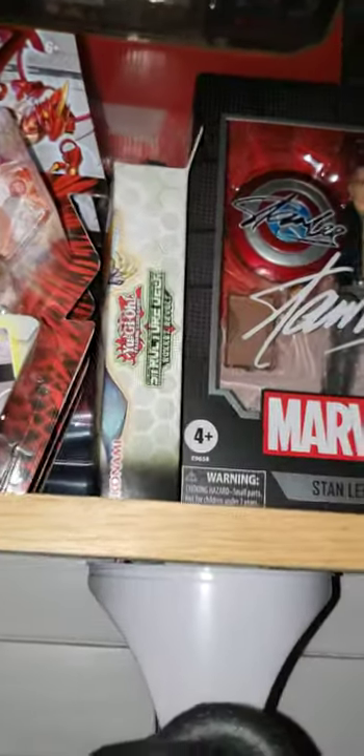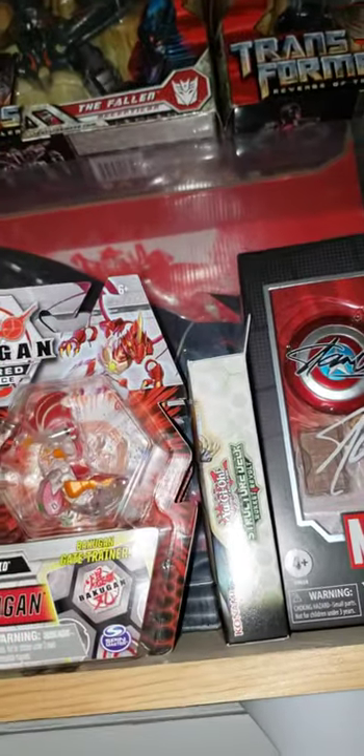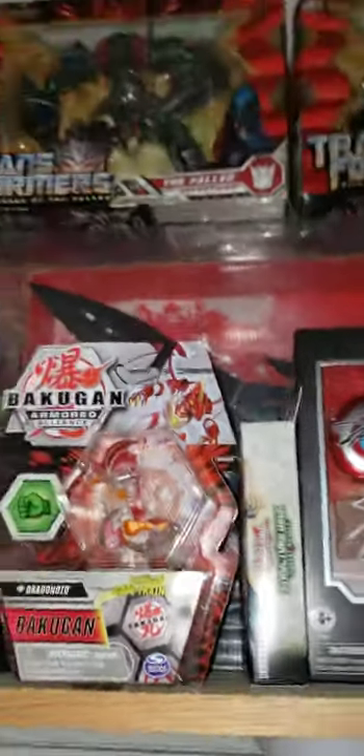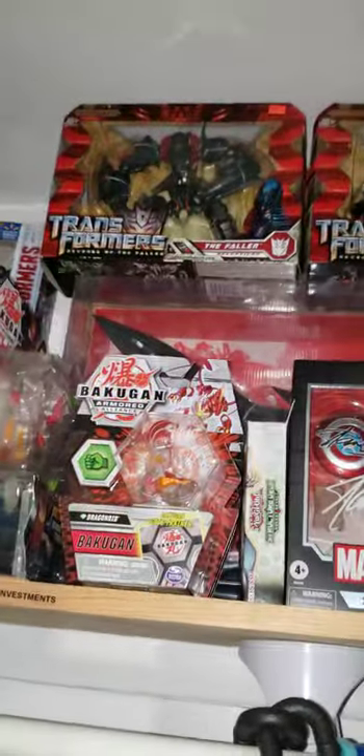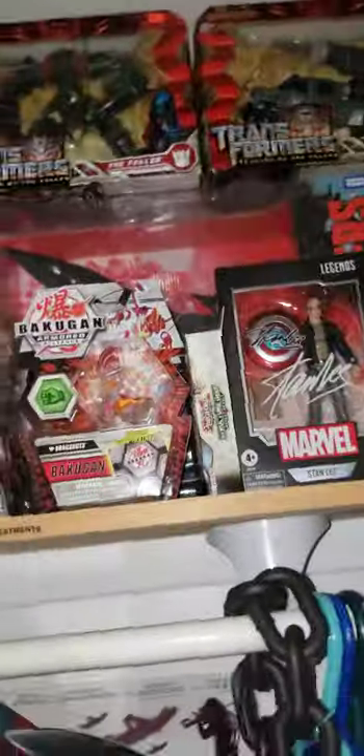This is the Rocky Revolt structure deck. This is the movie — the best repainted Jetfire in collector grade. Then we have some Revenge of the Fallen figures.